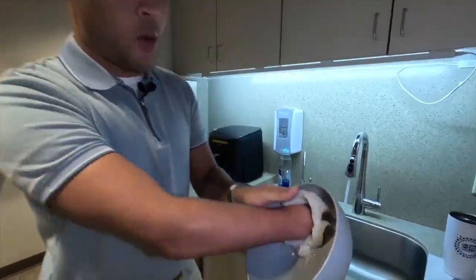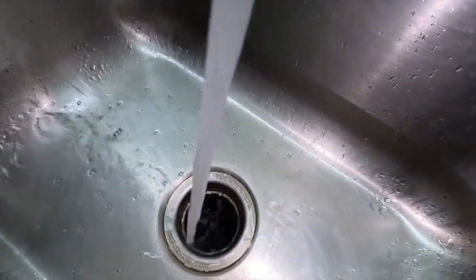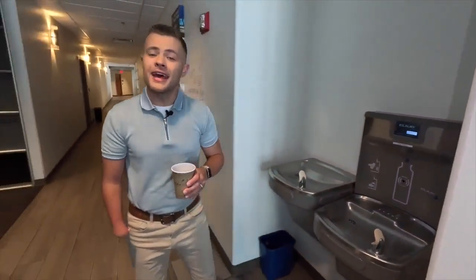Every day we waste a lot cleaning our dishes and it goes down the drain. But what if that water could come back out of the tap? That could become a reality in the next decade.